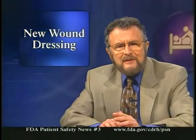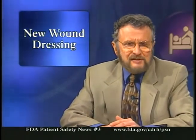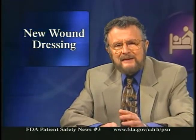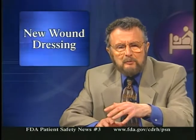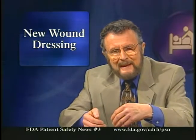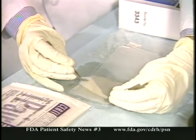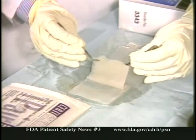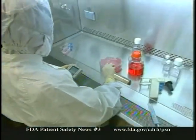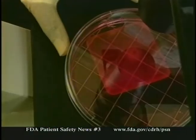In another recent action, FDA approved a new dressing used in burn patients. The dressing, called Orcel, is manufactured by Ortec International Incorporated of New York City. It's not used on the burn itself, but rather on the site where some of the patient's healthy skin was removed for grafting to the burn site. In this technique, called split-thickness skin grafting, healthy skin is removed from a non-burned area of the patient's body and grafted to the burn site, leaving an open wound where the healthy skin was removed. This area can be treated with several products, including gauze dressings and biological dressings.